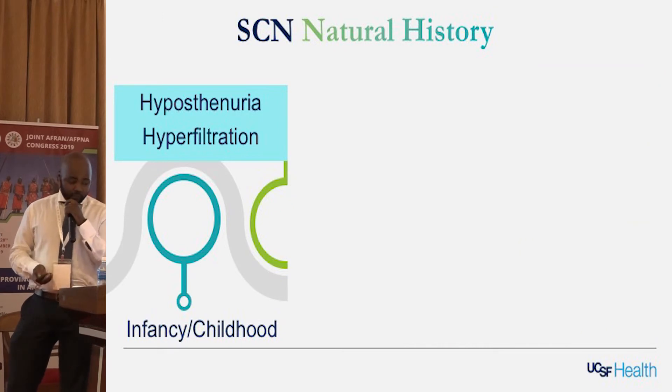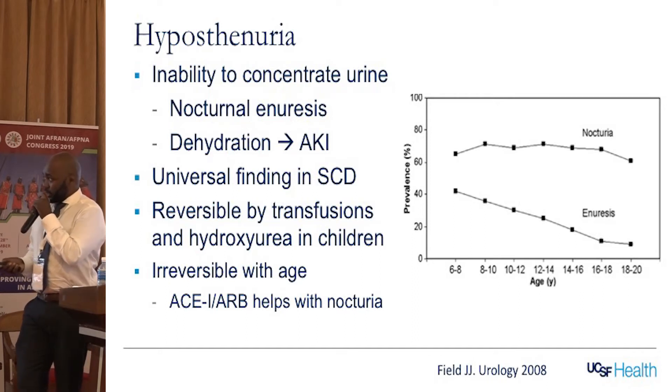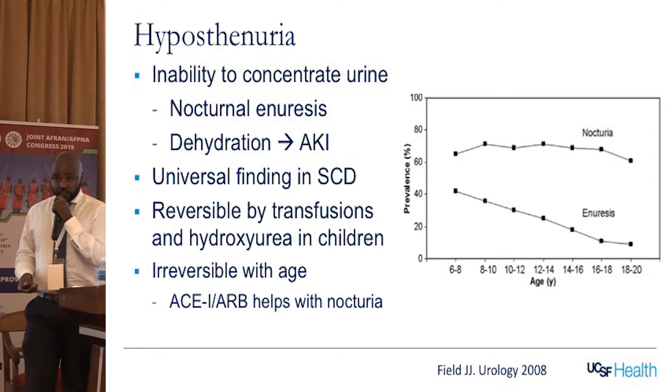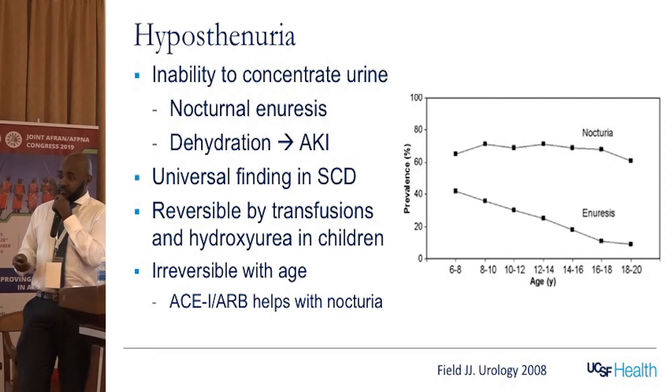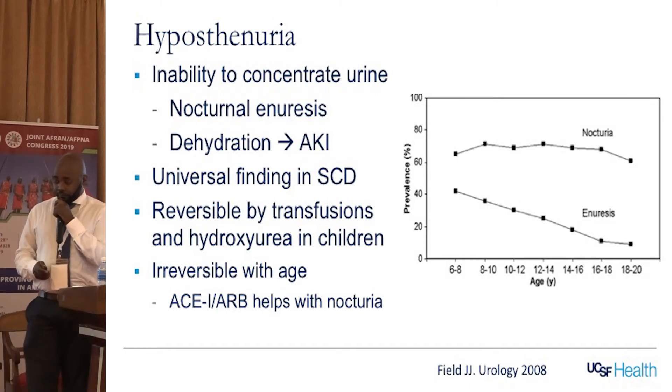Starting with infants: hyposthenuria, which is the inability to concentrate your urine, is a universal finding in sickle cell patients, and it leads to nocturia and enuresis. This study from the US looks at the prevalence of enuresis and nocturia — even teenagers up to age 20 can have enuresis and nocturia at this late age. Interestingly, it's reversible by transfusions and hydroxyurea in children, but with progressive damage to the kidney it actually becomes irreversible with age. There is some data to suggest that ACE inhibition or ARBs can help with nocturia, probably by reducing GFR.